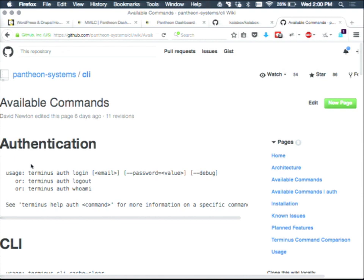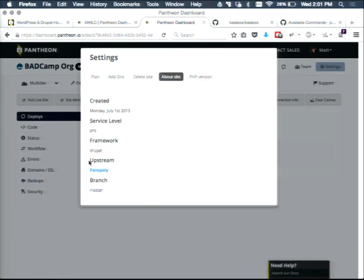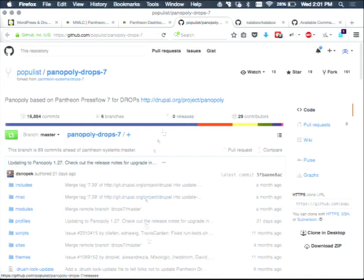Audience question: Can custom upstreams work with an installation profile? Yes. Every site has a specific upstream value corresponding to a specific repository on GitHub. It's a fork from our version of Drupal 7 drop. We support a number of popular Drupal distributions like Drupal Commerce, Panoply, and Open Atrium. If you're an agency with a custom distribution, we'll let you set that up as well — just make a GitHub or Bitbucket repo, it can be private, give us the repo and we'll set it up on our platform.